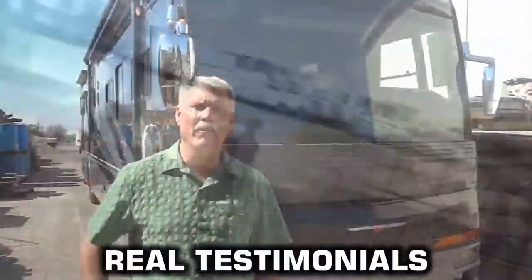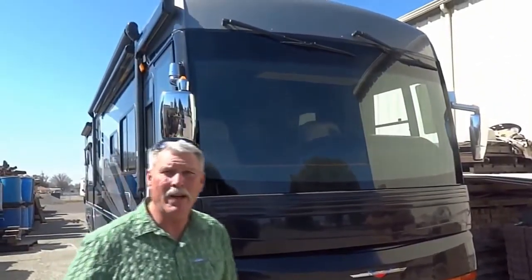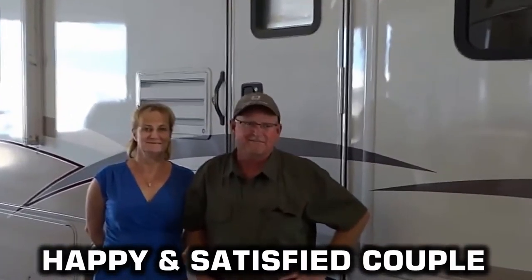My name is Greg Jones. I came here to RV Paint. My motor home was starting to peel up on the top cap of my motor home. I brought it in and had them paint it and clear coat it. They did the front cap and all the way around — did an outstanding job. I just wanted to say we're very, very pleased with the quality of service and the help that we got with painting this RV.